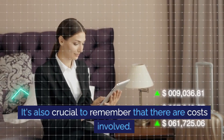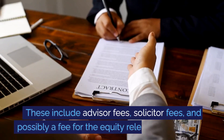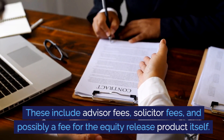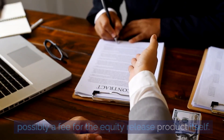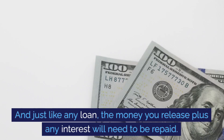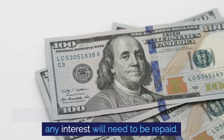It's also crucial to remember that there are costs involved. These include advisor fees, solicitor fees, and possibly a fee for the equity release product itself. And just like any loan, the money you release plus any interest will need to be repaid.